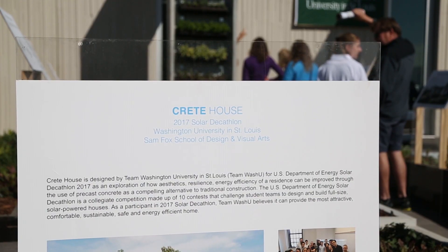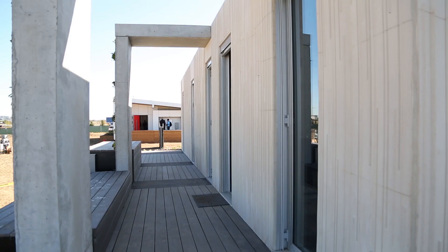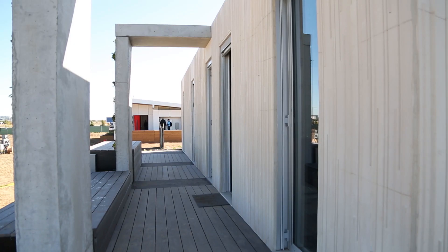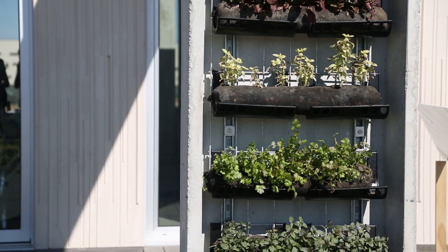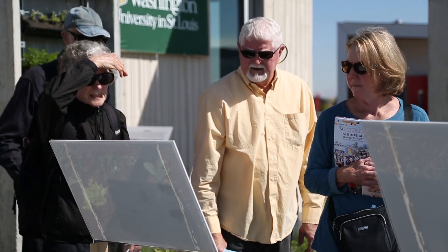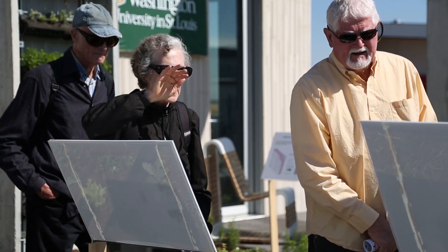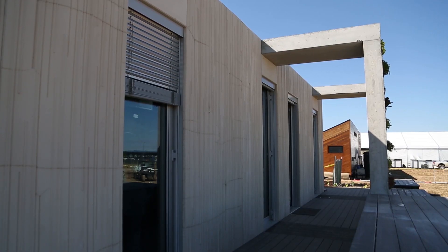Washington University St. Louis is mixing it up with their Crete House. They developed a precast concrete sandwich panel for the exterior walls that consists of standard concrete, insulation, and ultra-high performance concrete. This design protects the house against fires, moisture, earthquakes, and extreme weather conditions, increasing its expected life cycle to more than 90 years.